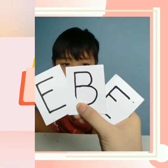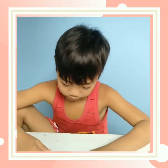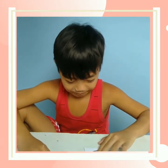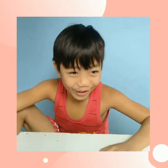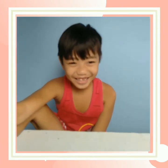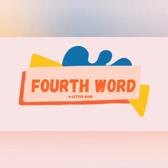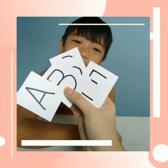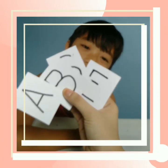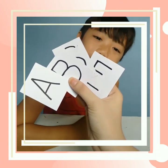So it seems that a three-letter word is easy for him. So let's move on to the four-letter word.